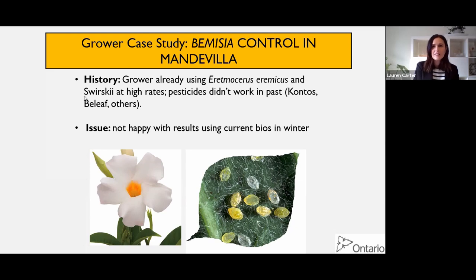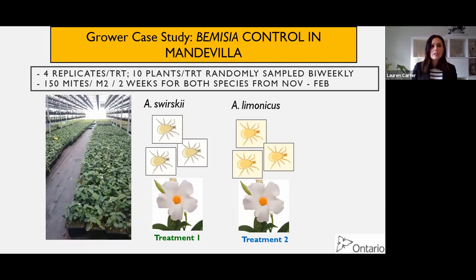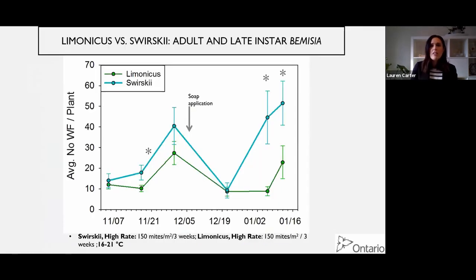We decided to throw Lamonicus into the program because it's been on the market for a while but nobody's really been using it. We set up a trial in a commercial greenhouse. Every two weeks we went in and randomly sampled 10 plants per treatment. We had a whole bunch of replicates set up and watched from November to February - the exact period when his parasitoids weren't really working. We compared Swirskii and Lamonicus head-to-head at high curative rates: 150 mites per meter squared. We looked at counting adults and late-instar Bemisia - the stages you can see with the naked eye.